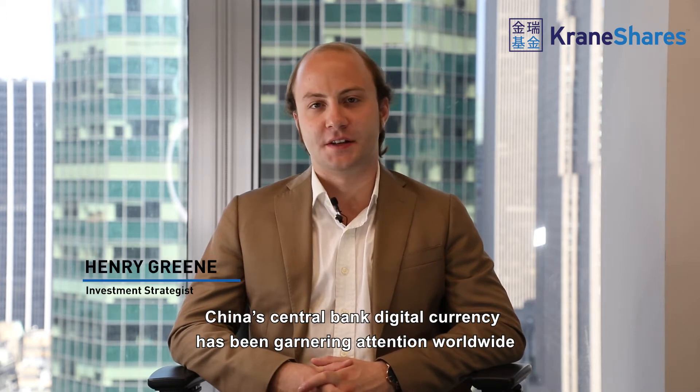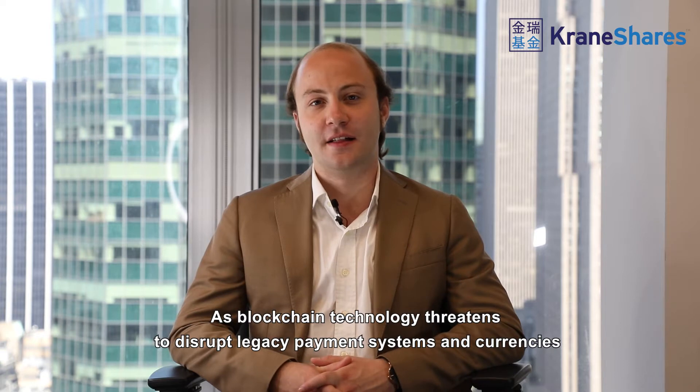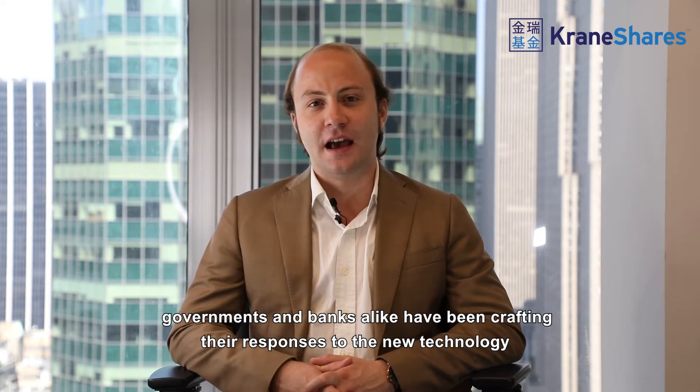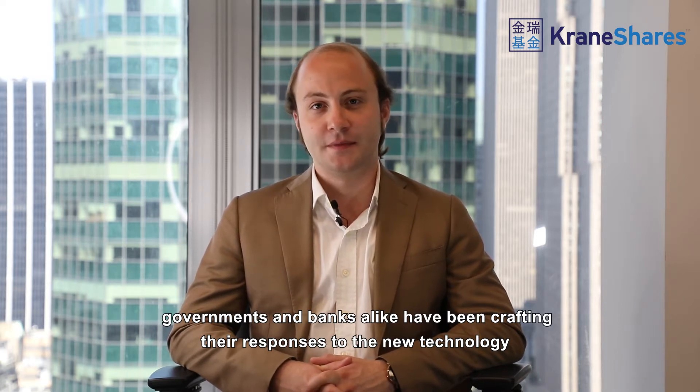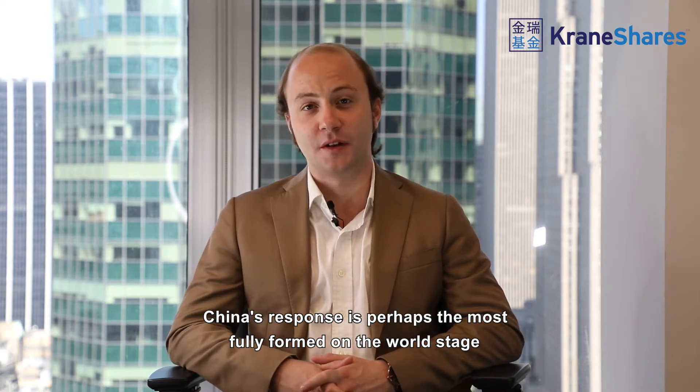China's central bank digital currency has been garnering attention worldwide. As blockchain technology threatens to disrupt legacy payment systems and currencies, governments and banks alike have been crafting their responses to the new technology. China's response is perhaps the most fully formed on the world stage.